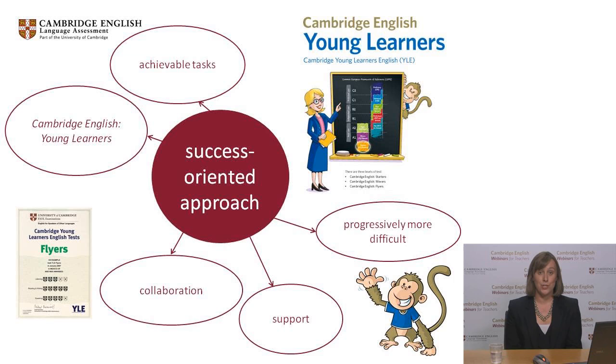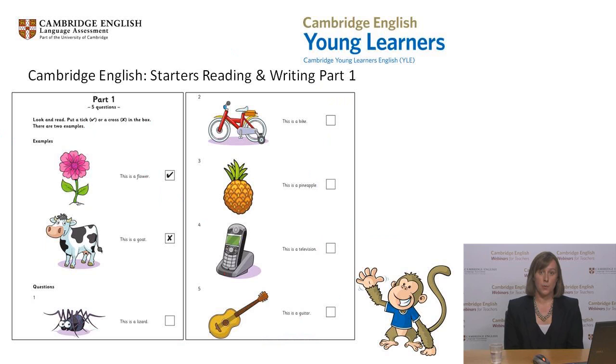Let's move on now to see how reading and writing are tested in the Cambridge English Young Learners tests. We'll look at a few tasks, but there's more detailed information about the tests on the Cambridge English Language Assessment website. Let's start with a task from Cambridge English Starters — this is the first task in the Cambridge English Starters reading and writing test. Remember that Cambridge English Starters is below A1 on the Common European Framework of Reference for Languages, the CEFR.